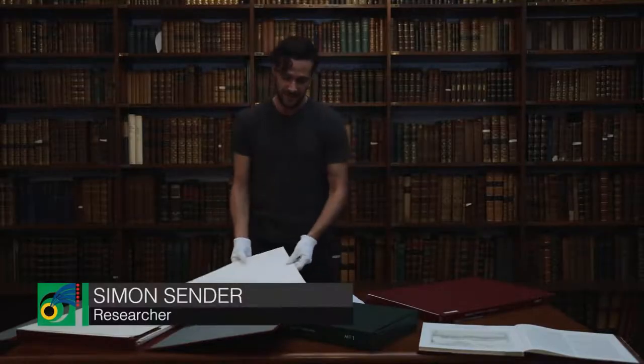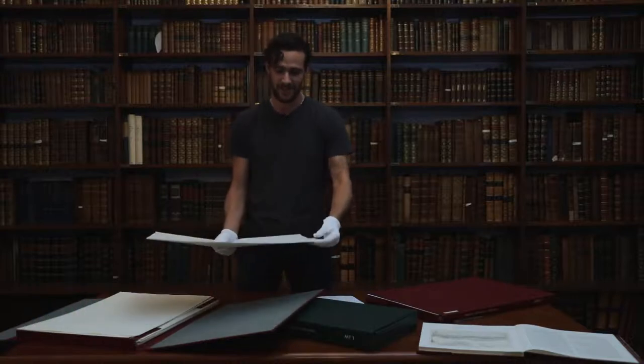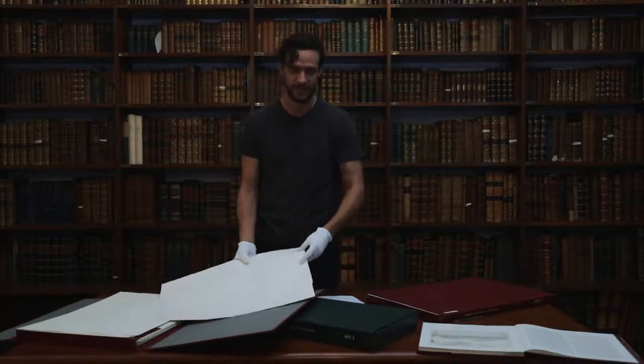Some of my favourite items in the National Library's collection are these sketches done by John Herschel, the astronomer. John Herschel was quite an incredible man. He was the son of the astronomer William Herschel, who was the discoverer of the planet Uranus.